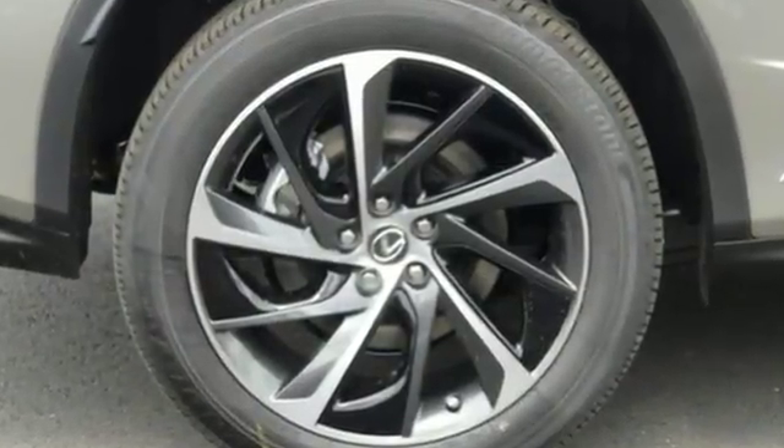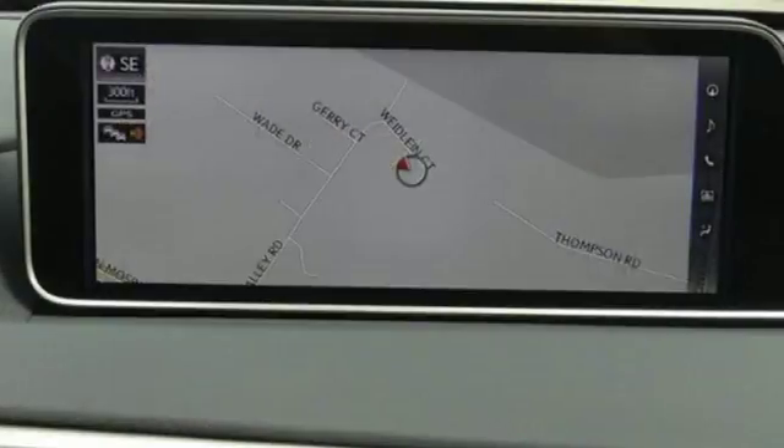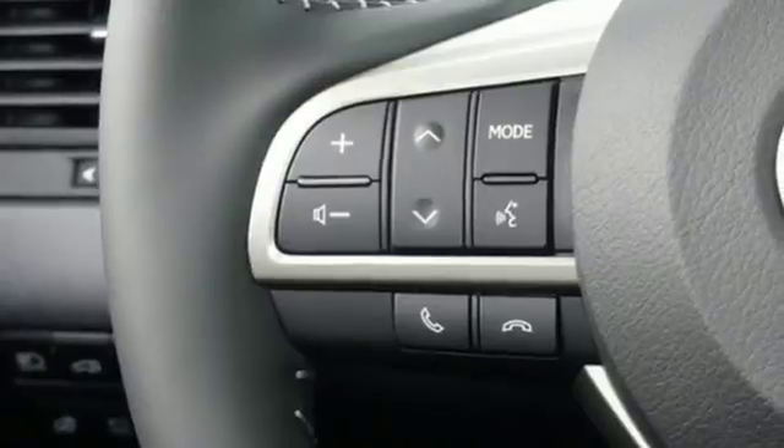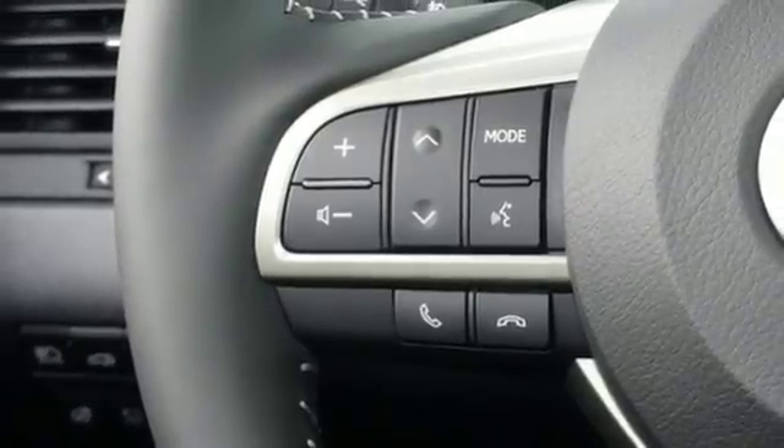V6 engine, gas pressurized shocks, Bluetooth wireless audio streaming, auto dimming mirrors, front heated and ventilated leather bucket seats, auto dimming rear view mirror.